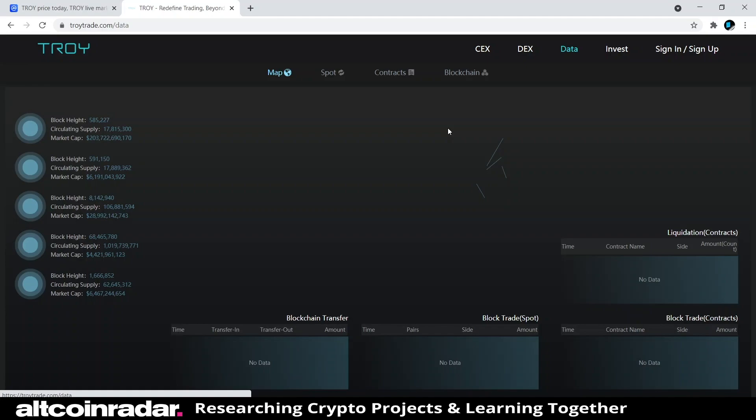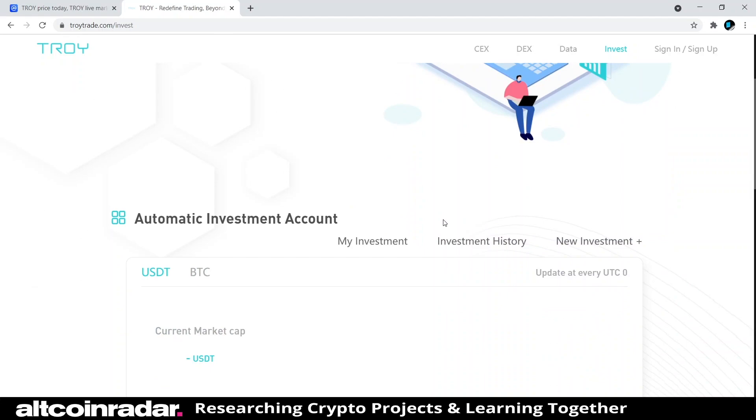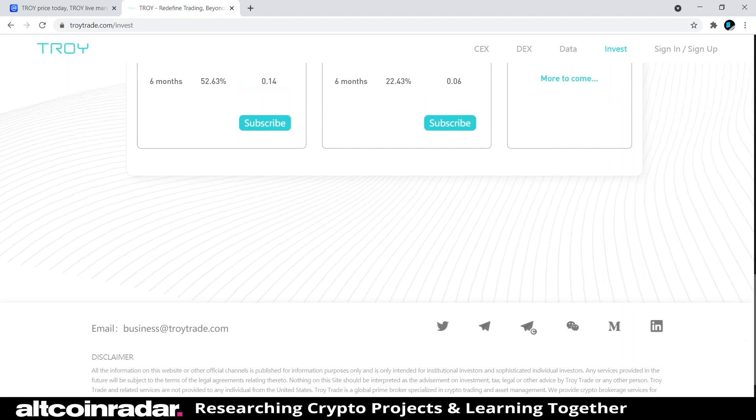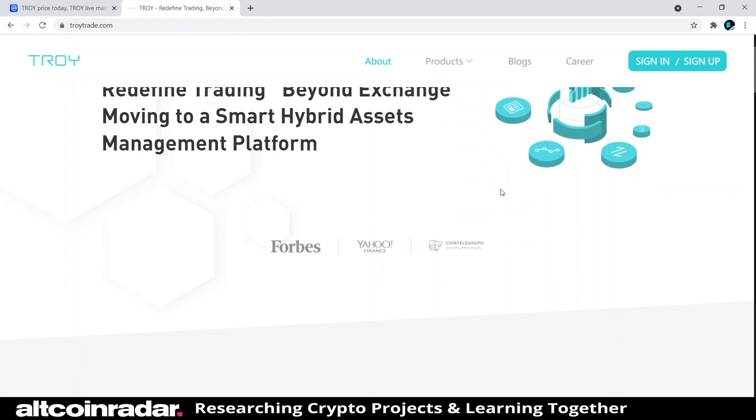The data page is pretty cool — it shows a real live feed of where data is being pinged and where things are transferring from place to place, which is really satisfying to look at. The invest page features an automatic investment account, which appears to be part of their platform currently in development. Other than the centralized exchange, there isn't much else product-wise to explore on the site yet.